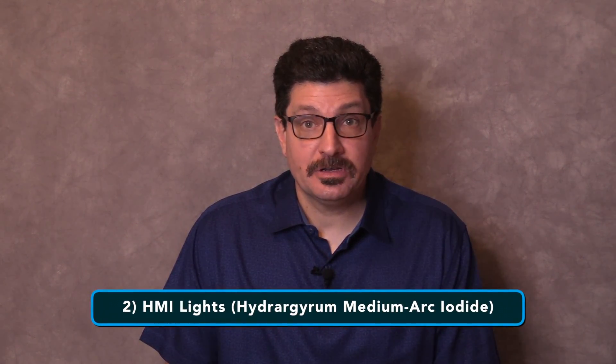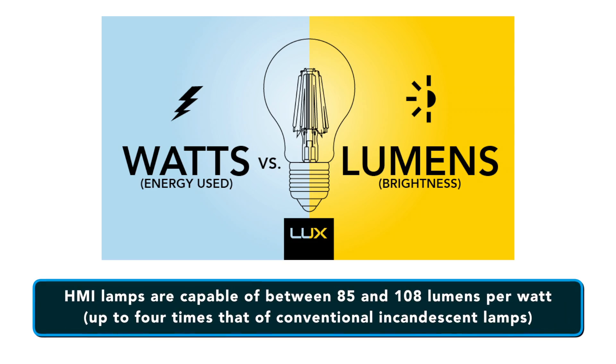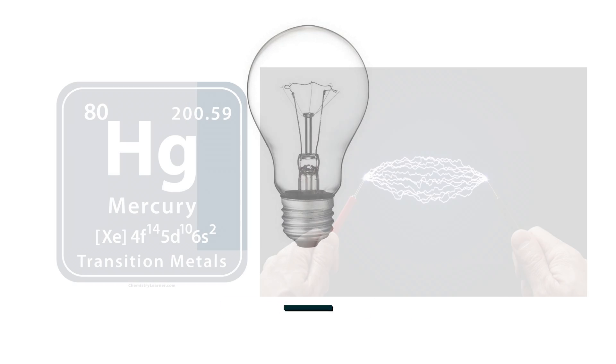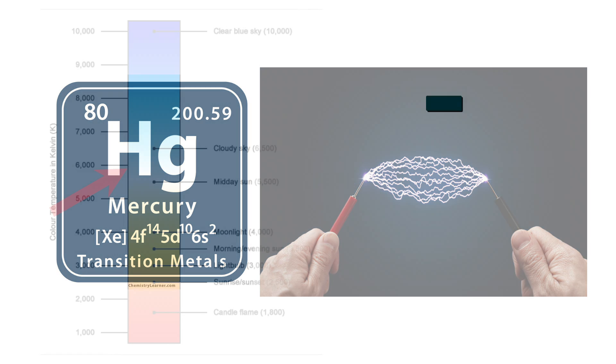Number two are HMI lights. HMI stands for Hydrargyrum Medium-arc Iodide. HMI lights are metal halide gas discharge medium arc lamps. HMI lamps are capable of between 85 and 108 lumens per watt, up to four times that of conventional incandescent lamps. They're able to produce that high of an output thanks to a chemical reaction between mercury and electricity in the bulb.